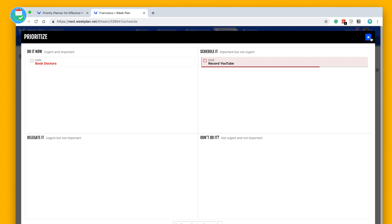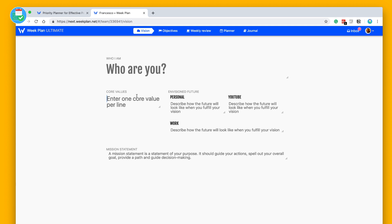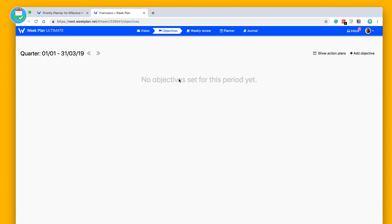That's an effective technique to really prioritize what you're working on. Up here you have 'Vision' — you can define yourself, for example as an 'independent creator', give an indication of how you envision your personal life, your YouTube work, your general work, and write a mission statement. This is a nice place to ground yourself in what you're working on and where you'd like to aim. From there you can go to the 'Objectives' area.